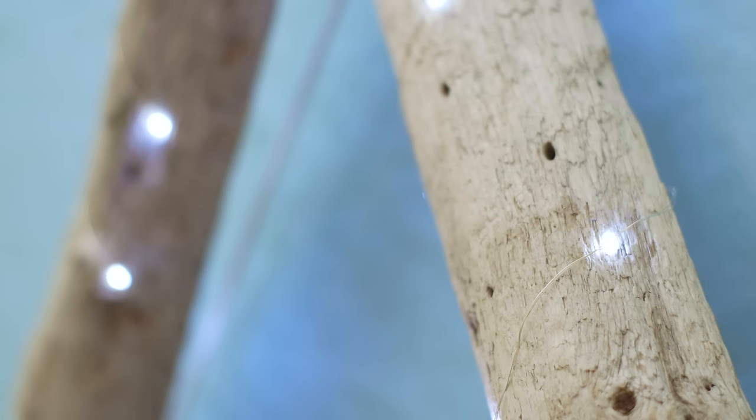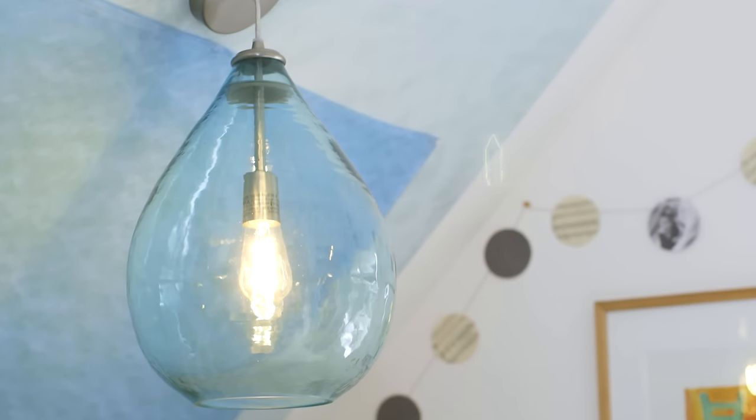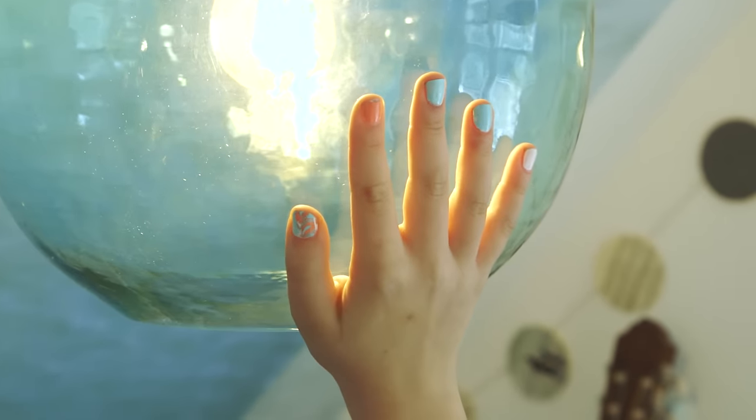I've always loved little lights and fairy lights and stuff like that. And they remind me of sea glass.